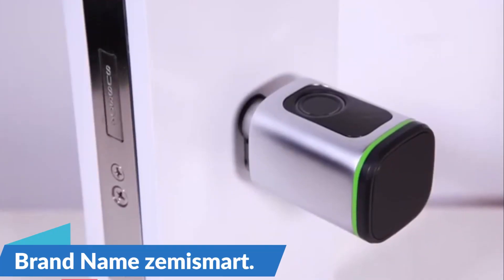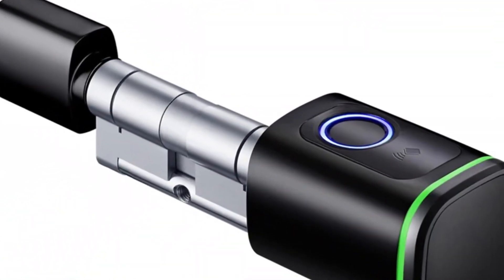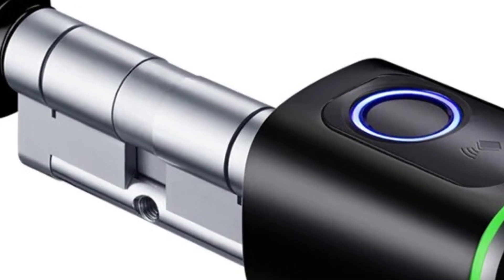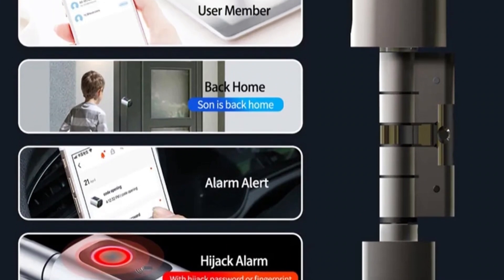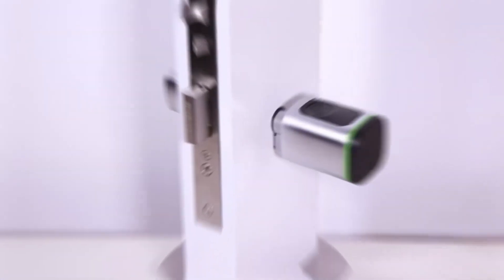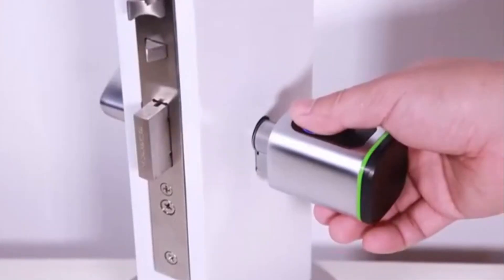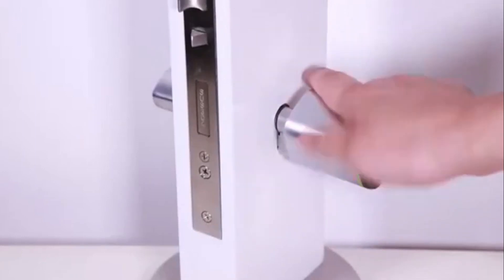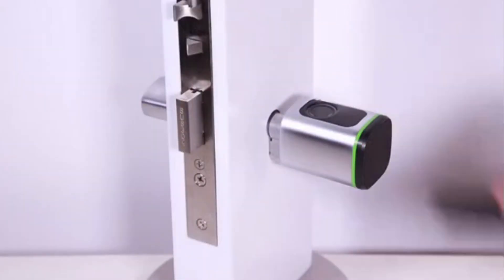Brand name: Zemismart. This state-of-the-art device not only offers advanced locking mechanisms but also integrates seamlessly with your lifestyle, providing various access methods for your peace of mind. DIY Cylinder Core — the Zemismart Tuya BLE Smart Electronic Door Lock features a DIY cylinder core, making it easy to install without professional assistance. This user-friendly design simplifies the setup process, enabling you to fortify your entryway in no time.